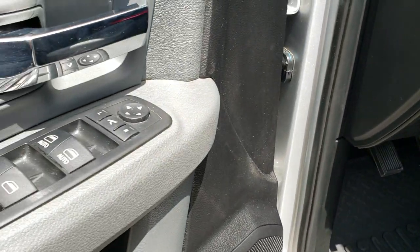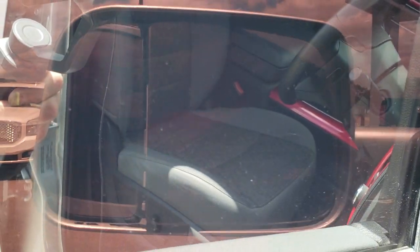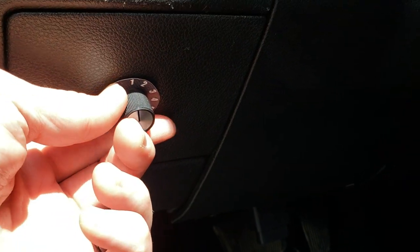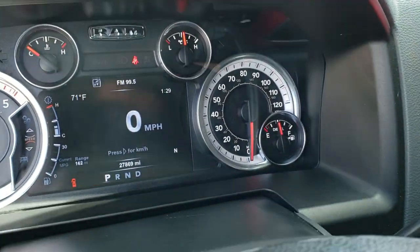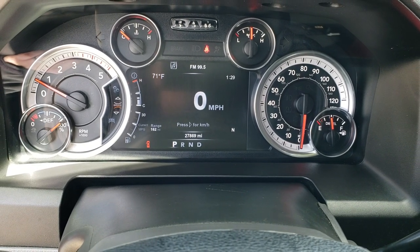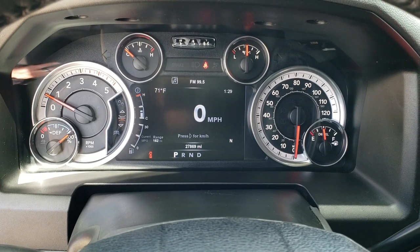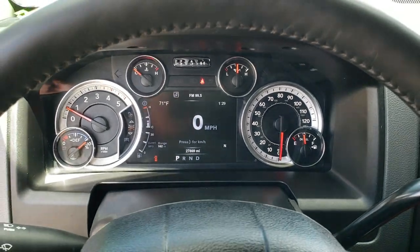All-weather floor mats throughout. These mirrors power fold in and power fold out. It does have a tuner with a selectable gauge right here. Auto headlamps. And as we hop inside the truck, you can see that this one has 27,869 miles. Get the 7 inch TFT display — has the outside temperature, compass, range to empty. You can change all those corners to read whatever you'd like. And it has the digital speedometer.